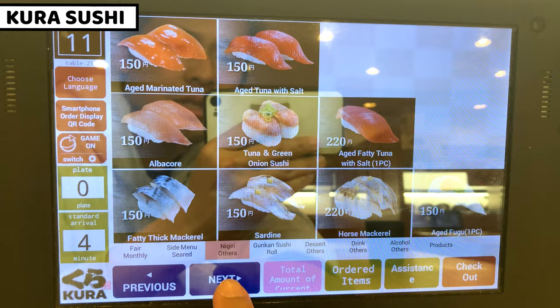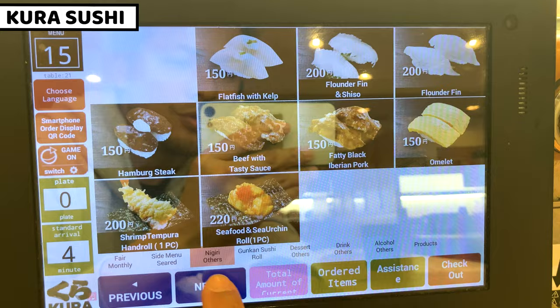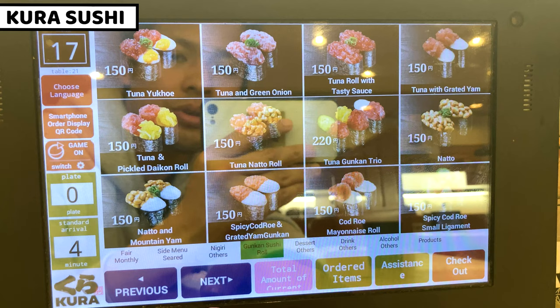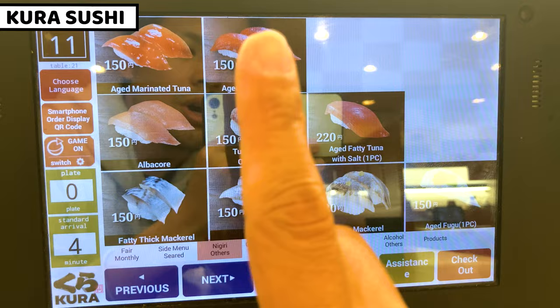The lineup includes tuna, amberjack, and salmon, some white fish, scallop, and special beef sushi. Some are gunkan or regular nigiri sushi. Gunkan is seafood on rice wrapped by seaweed. The last section includes egg and large seafood. So from number 11 to 19, I'll order all of the sushi.